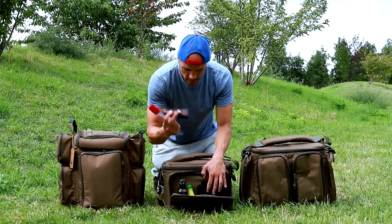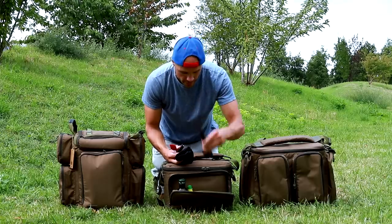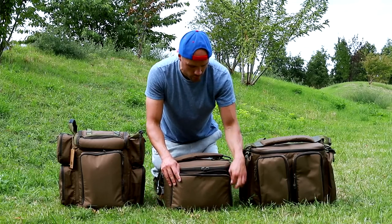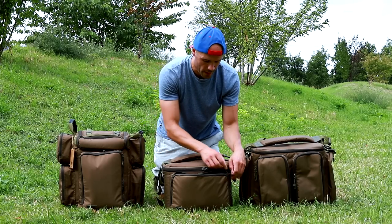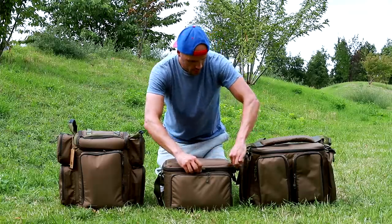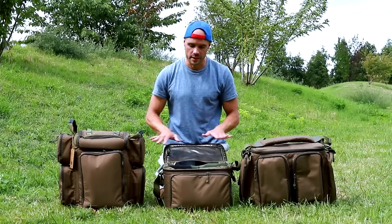Je vais retrouver un bon couteau, quelques petites spatules et mes couverts — tout ça rentre facilement sur la poche du devant, et je peux encore en mettre. Je pense que je vais rajouter une petite persillade pour me faire des petites viandes. Ensuite on a le sac en lui-même — franchement, vous pouvez y mettre vraiment beaucoup de choses, et vous allez voir comment je l'ai vraiment optimisé.